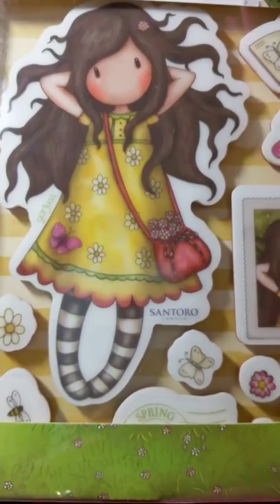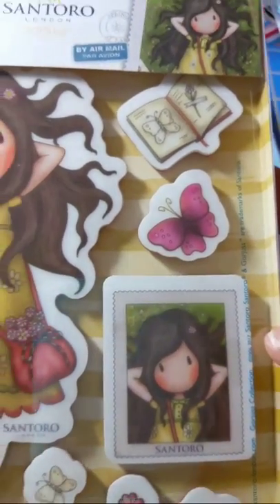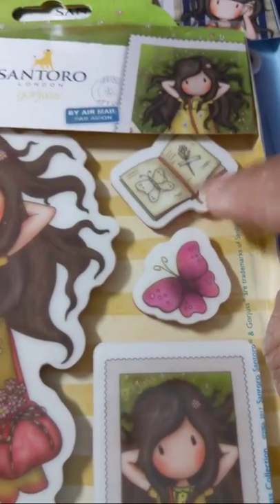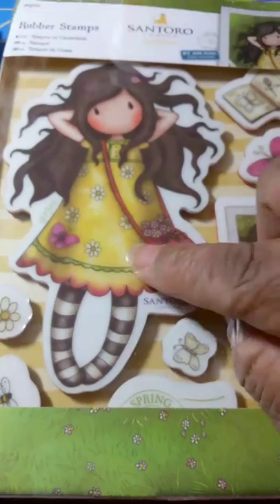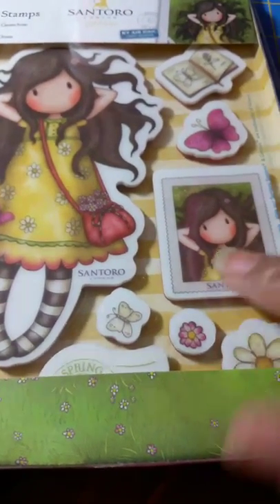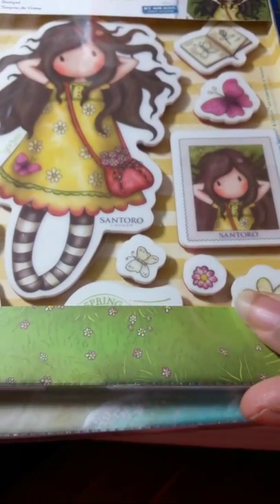I found them at HSN.com — just look up 'Gorgeous Girls.' This one has a cute little book element — you'd like that if you do junk journals. It's also got a little butterfly. She's supposed to be like laying down in the grass or in the fields.